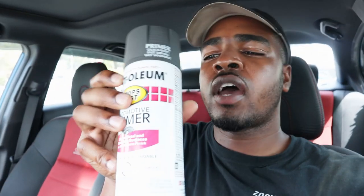Alright, let's go to Lowe's. Five minutes later - alright guys, got the primer. I'm gonna be using Rustoleum automotive primer. Yeah, it cost me $4.63.